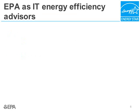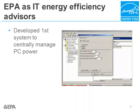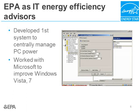You may be familiar with the ENERGY STAR label on refrigerators, AC units, and electronics. But actually, ENERGY STAR has a long history in the IT space. In fact, the first ENERGY STAR labeled product was a computer monitor. Additionally, ENERGY STAR's low-carbon IT team developed the first software tool to centrally manage power consumed by network PCs, and they worked with the Microsoft kernel development team to improve sleep features in Windows Vista and 7.